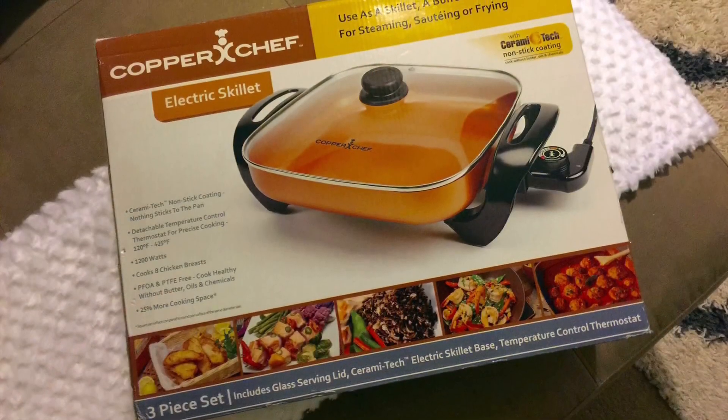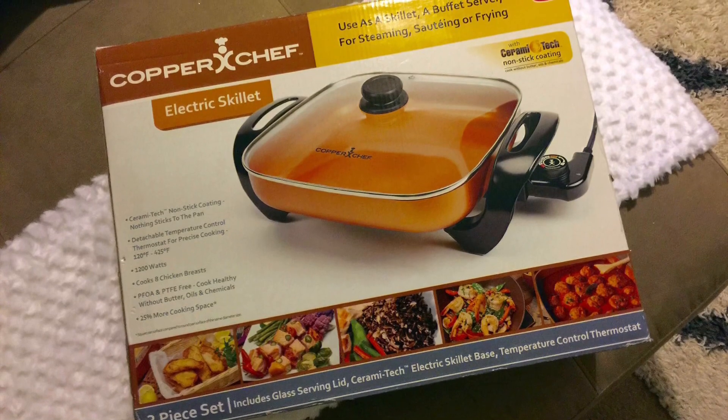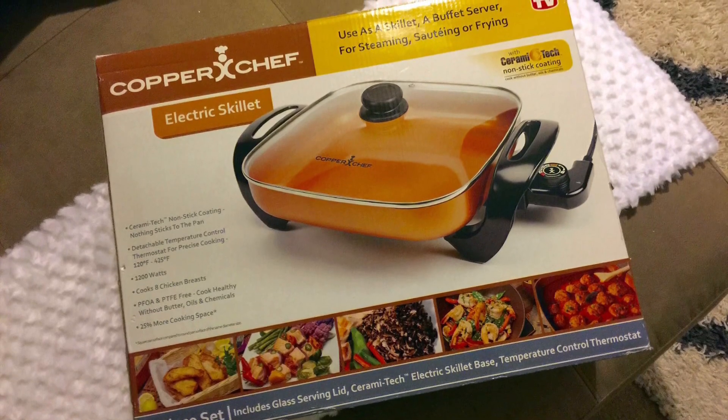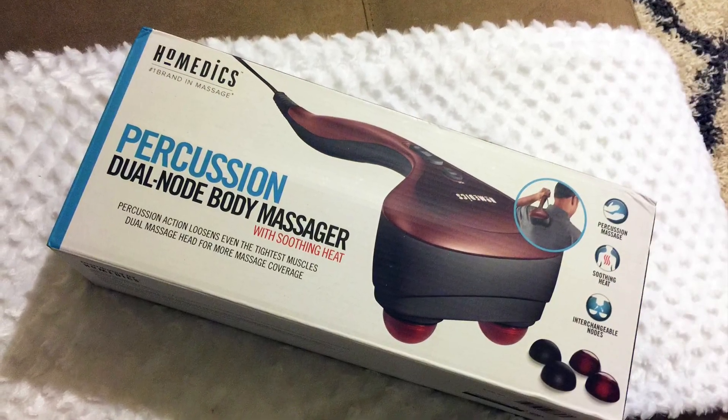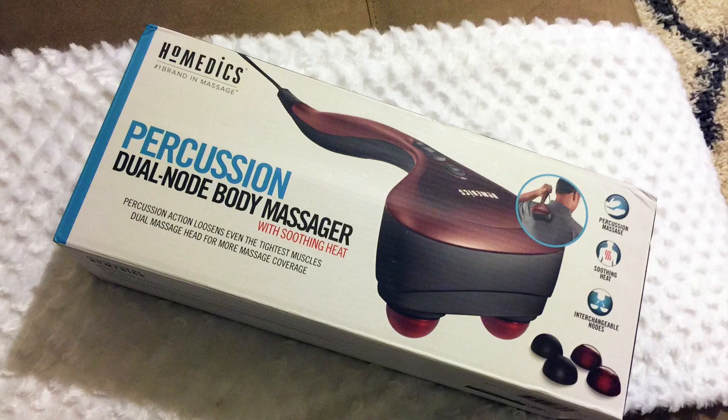I also managed to get this Copper Chef electric skillet for only $10.00, and this percussion dual-node body massager for just $2.93.